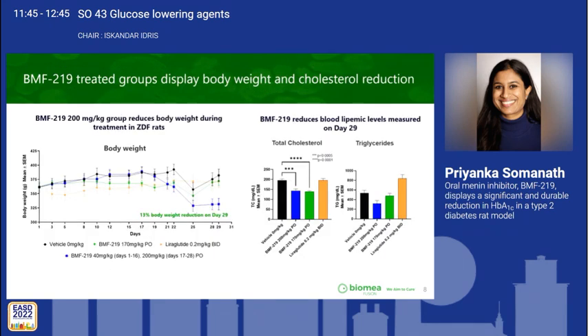BMF219 200 mg/kg group reduced body weight by 13% through the end of treatment. We also found significant reductions in cholesterol and triglyceride levels by both BMF219 dose groups tested.